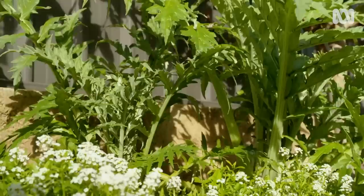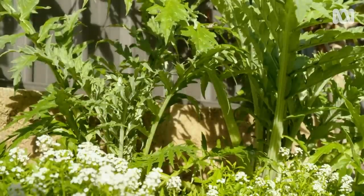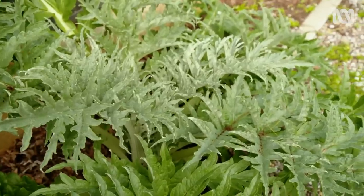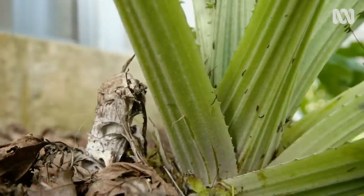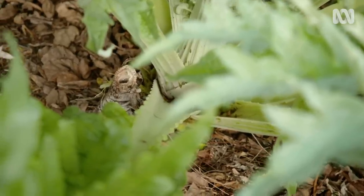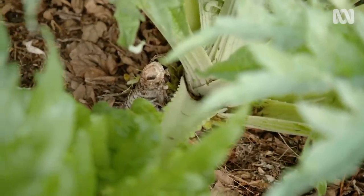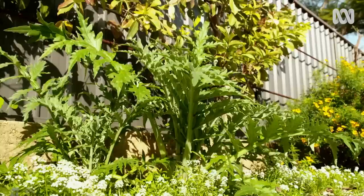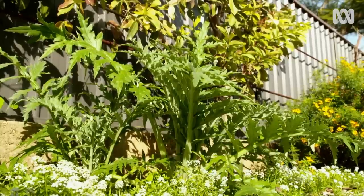The best way to propagate these is from suckers. After flowering, the main plant dies back down and you take suckers off the base. If you look down here you can still see the base of last year's plant. I took some of those suckers off — they normally come on about February or March — and I've planted them down the end of the driveway where there's a bit of space and they've done really well. This one I'm ready to grow on to produce this year's buds.